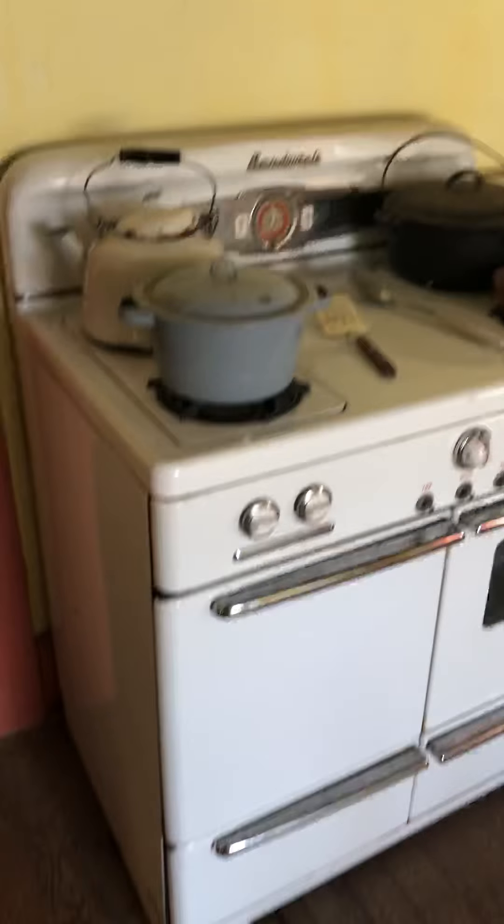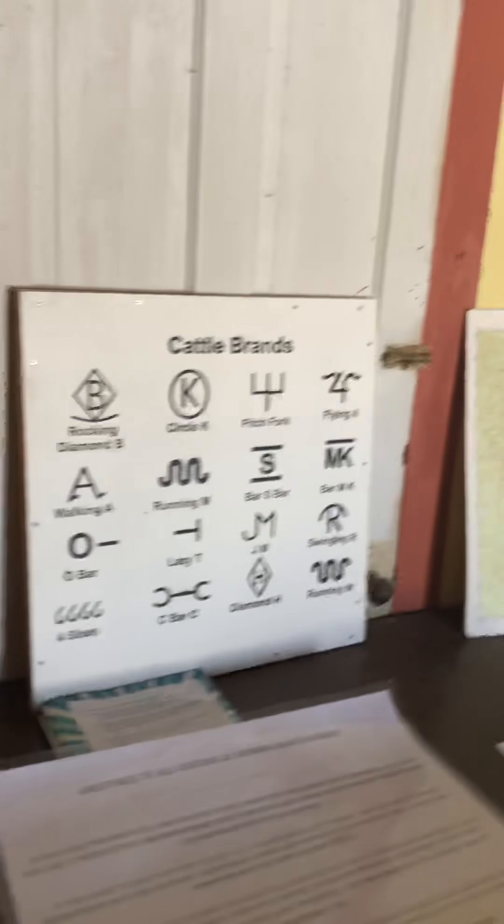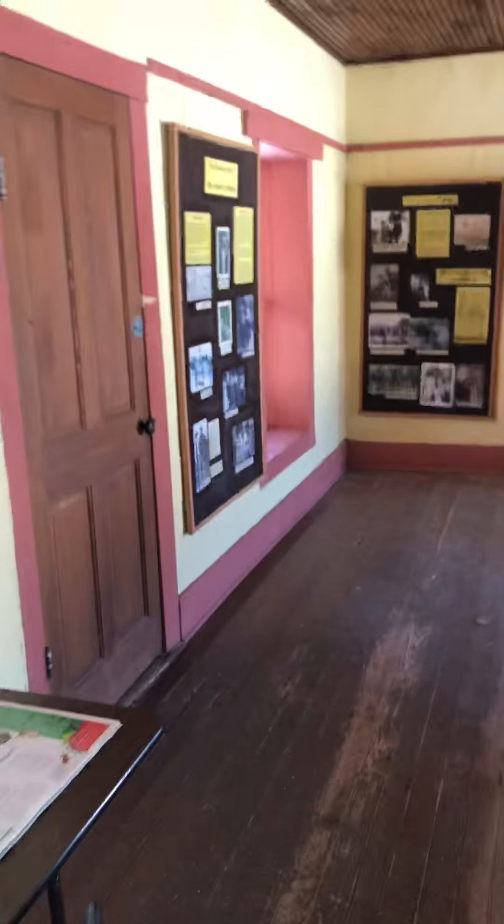This is going to be a short video. And this is the, I guess, family room where you would gather. As you can see, there's more history. It's a place where you can learn about the Brown Family Ranch, and it's so beautiful.